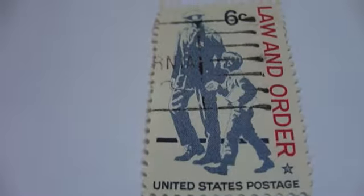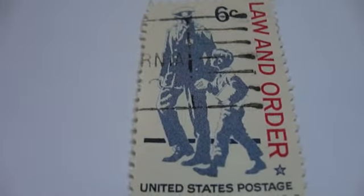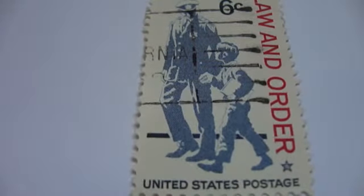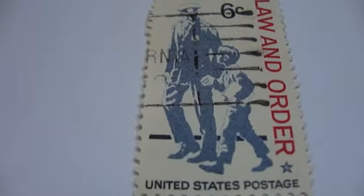Then we have the Law and Order stamp. Kind of cute, huh? A little boy with a police officer — it's a nice picture.